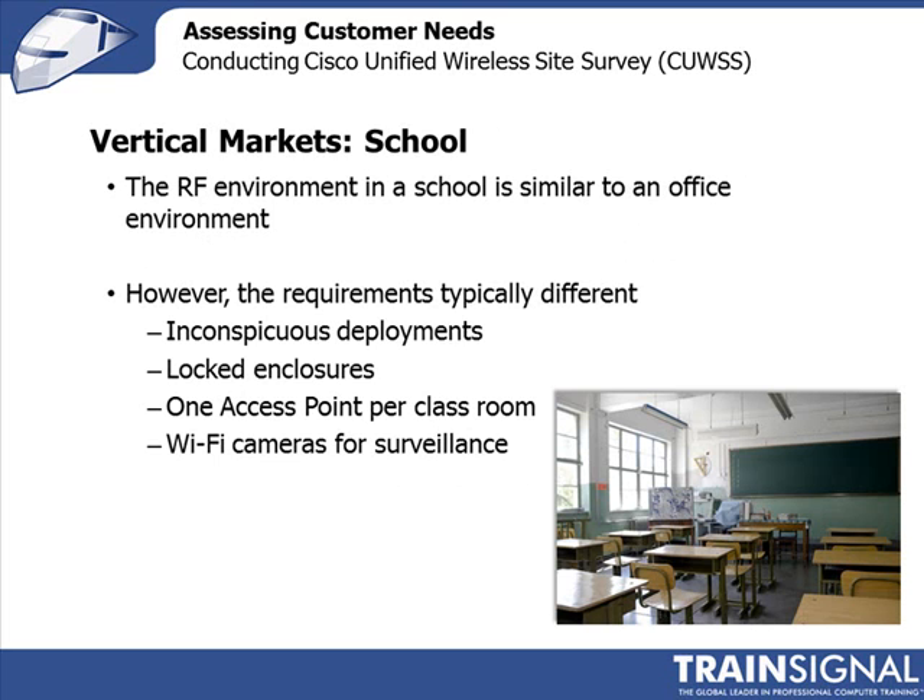In schools, the main concern is making sure students can't see the access points, because anything with blinking lights or that looks exciting may be tampered with. Students unscrewing antennas or unplugging devices can seriously affect network reliability. Most people will try to disguise or hide the access points in some way.